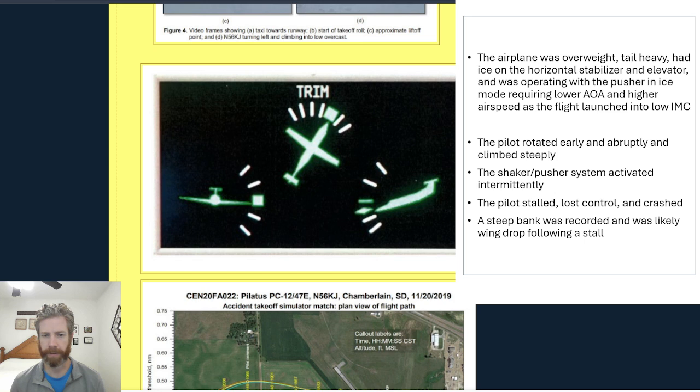Just some other factors here: the airplane was overweight, tail-heavy, and had ice on the horizontal stabilizer and elevator. The NTSB doesn't feel like that played a major role, although it didn't help — certainly you have more weight on the tail, and there is an aerodynamic penalty of some kind. The aircraft was also operating with the pusher in ice mode, which would have required a lower angle of attack and higher airspeed as the flight launched into low IMC conditions. So you can see the accident chain theory here.